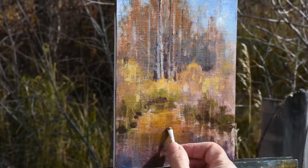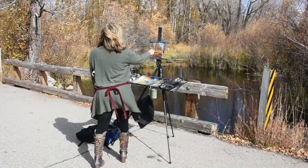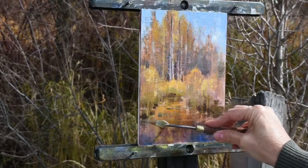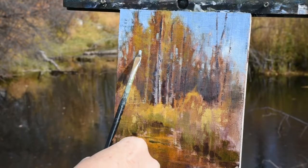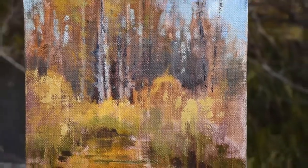I take the field studies and then turn them into large studio pieces where I have more time to glaze, to build, to lift out, to temper and make a more complete piece. The field study retains its freshness, its on-the-spot feel.